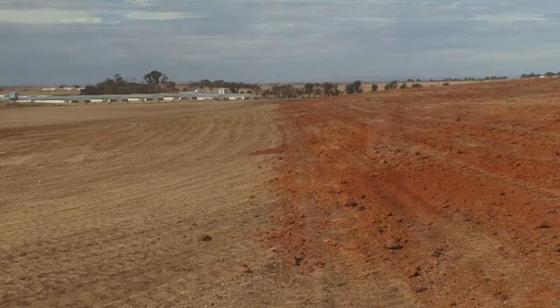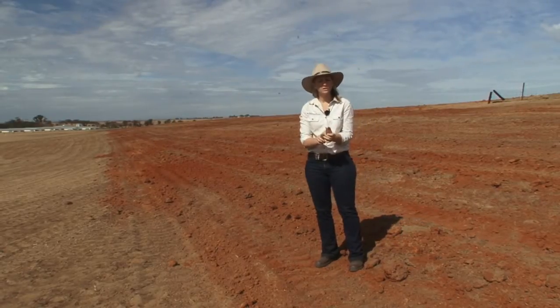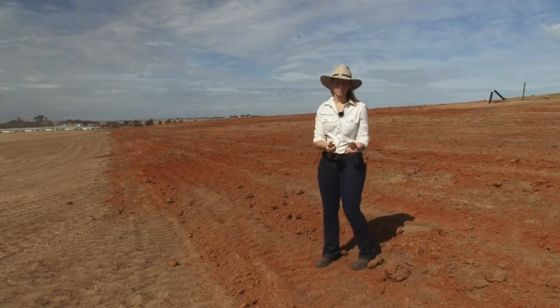This is an area where we've got some clay spreading that happened yesterday, and you can see the colour difference and the clods on top. They're going to help stabilise this soil and change it from a sandier paddock to one with a bit more clay content.